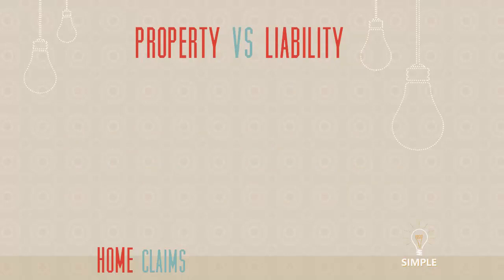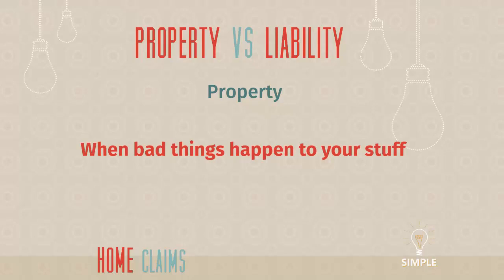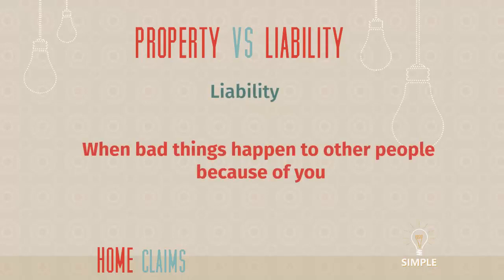Let's talk first about property versus liability — some basic insurance education here. Property coverage is when bad things happen to your stuff. In a homeowner scenario, that's your house, your stuff inside your house, your other structures — your shed, your detached garage, your pool. Liability coverage is when bad things happen to other people because of you — someone got hurt or whatever. That's why you have liability coverage on your auto policy and your homeowner's policy, and if you're a business owner, general liability coverage as well.